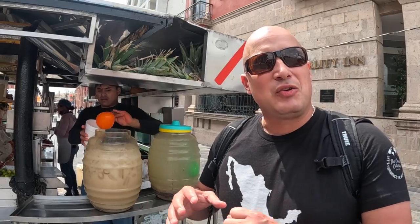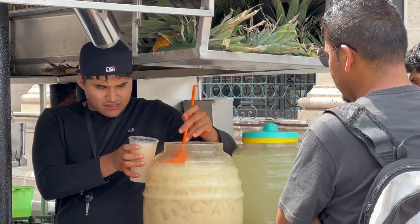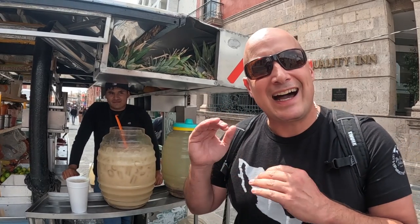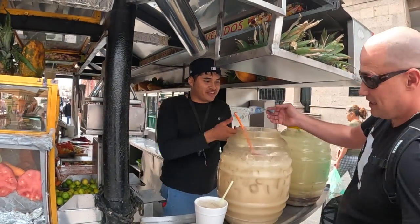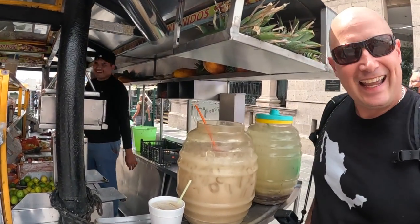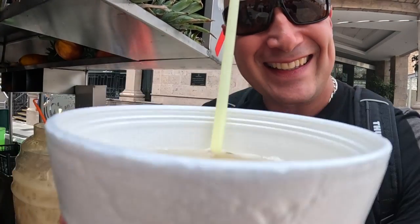Just off the plaza you can find pedestrian walkways which are a great place to go shopping, see some dancing, or grab something to eat or drink — like right here where I'm getting an aguas frescas for 25 pesos, one liter of limon conchilla. Remember, we're at a higher altitude here so you want to make sure you're staying hydrated. So refreshing and cool as it goes down!